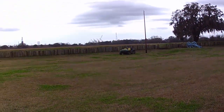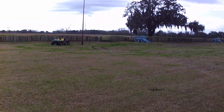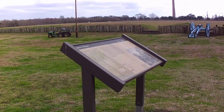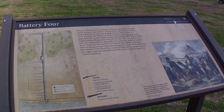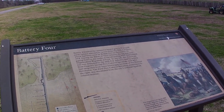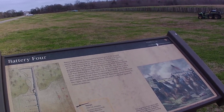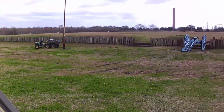We've got the rampart and some more artillery here. Battery Four was manned by the 2nd Free Colored Battalion, the 1st Free Colored Battalion, and USS Carolina Sailors — that explains the 32-pound naval cannon. We can scroll over here and see that.